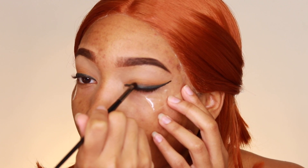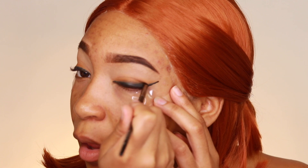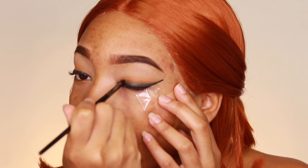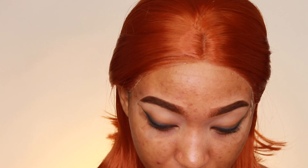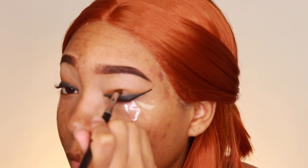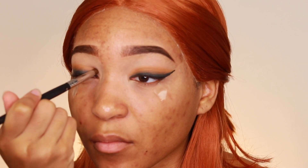Keep going until it's nicely blended — this takes a while, so take your time. You do not want to mess up. Be patient and blend, blend, blend until it looks cohesive and goes together well. Keep blending until you're satisfied and make sure it's smoked out with each layer blended in well. I'm using a bigger smudger brush for the taupe-y brown and a smaller smudger brush for the black so I can get a precise smudged outline without going too overboard.